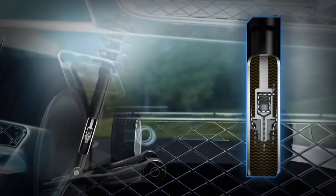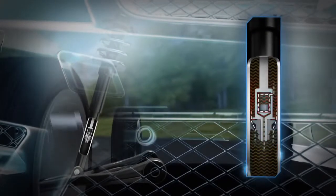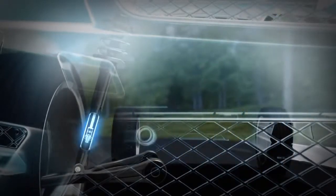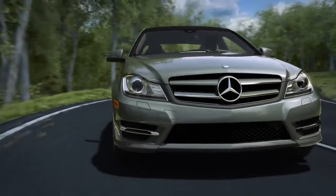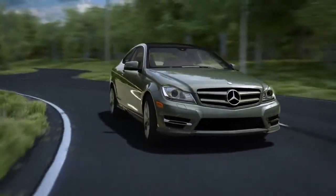Body lean is reduced and tire grip is enhanced for sharper agility and safer stability. Comfort when you want it. Agility as soon as you need it. And a feeling of control all the time.